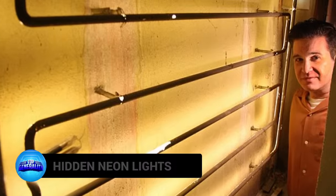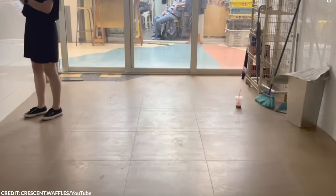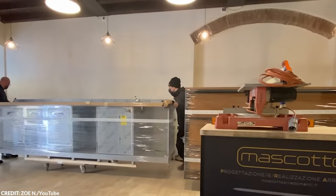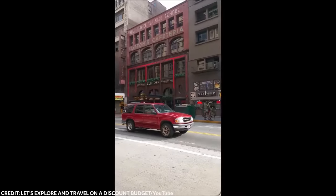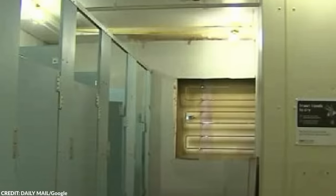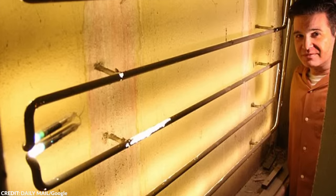Number 20: Hidden Neon Lights. When renovating an old structure, like an old cafeteria, you'd expect to see old wallpaper, dead vermin, or garbage while tearing down the walls. But the construction workers renovating Clifton's Cafeteria in Los Angeles found something else — it wasn't sinister or horrific, but it still shocked the homeowners. Behind one of the cafe walls was a neon light that had been burning bright for an astonishing 70 years.